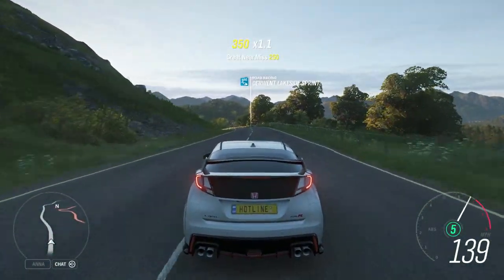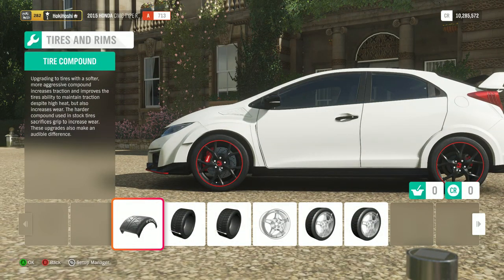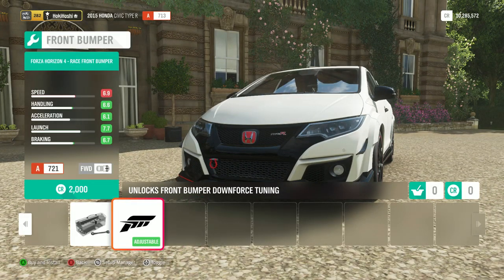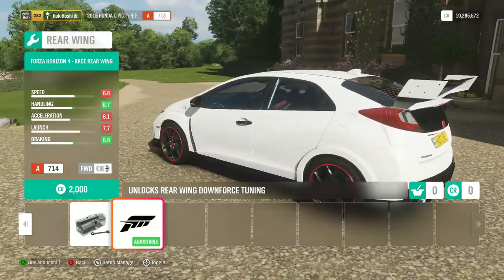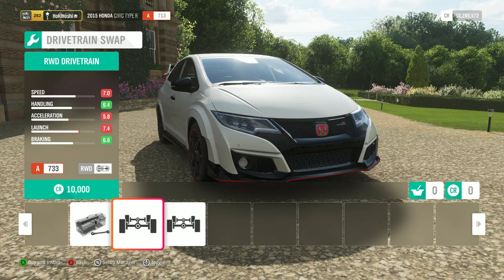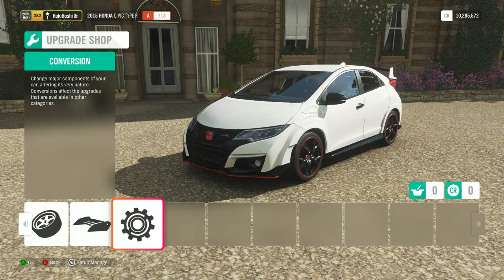Let's wrap up the test drive and hop into the upgrades window to see what we've got for customization. Starting with tire compounds, we've got the usual array — both rally and drag tires available. However, sadly, no wheel spacing options and no aero options either. There's just a stock Forza front wing, and at least a custom Forza rear wing. No engine swaps or aspiration swaps either — just a rear-wheel-drive and all-wheel-drive swap to work with. That's pretty surprising; I was expecting a lot more customization out of a Honda Civic.